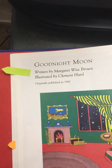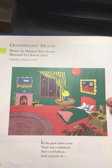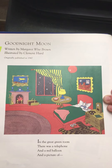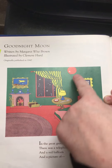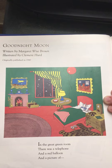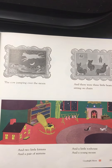Getting ready for bed — what do you see in this room? What color are the walls and the blanket? What color is the balloon and the floor? They're the same color, aren't they — red! There are two pictures here. Here's one picture, here's the other picture.